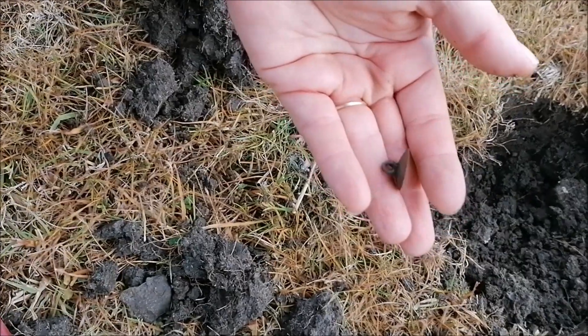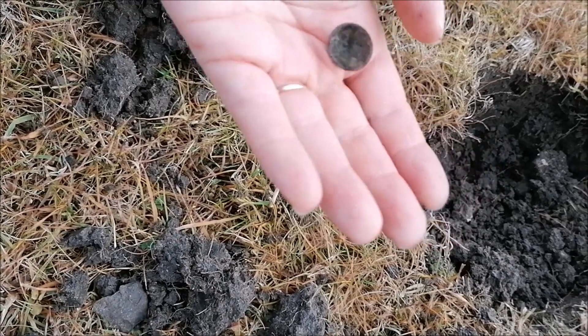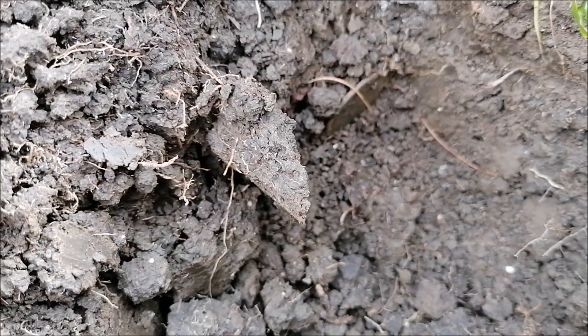It's a button - it is a button. A thimble and a button. All we need now is a needle!